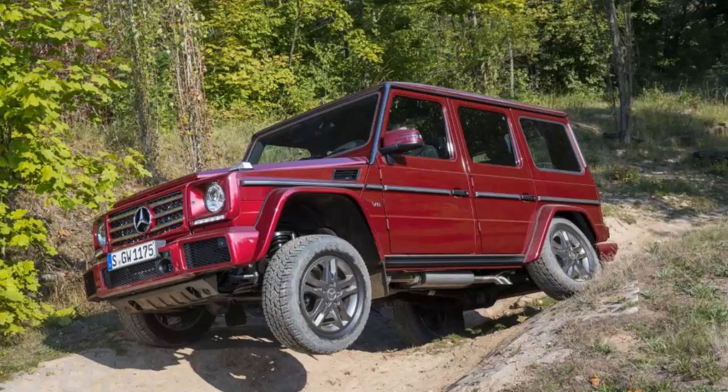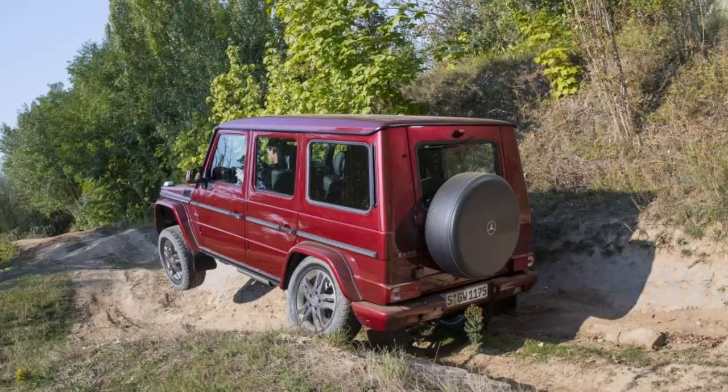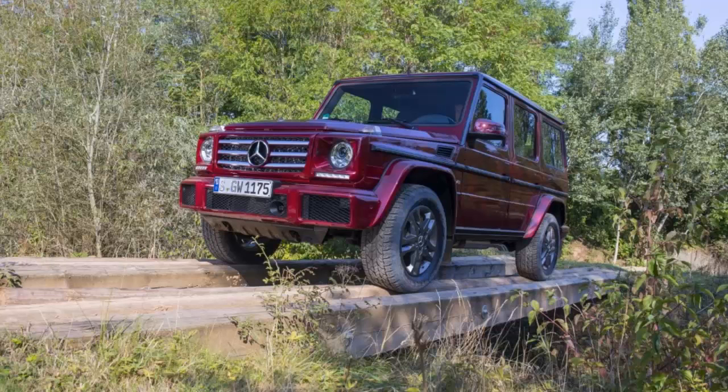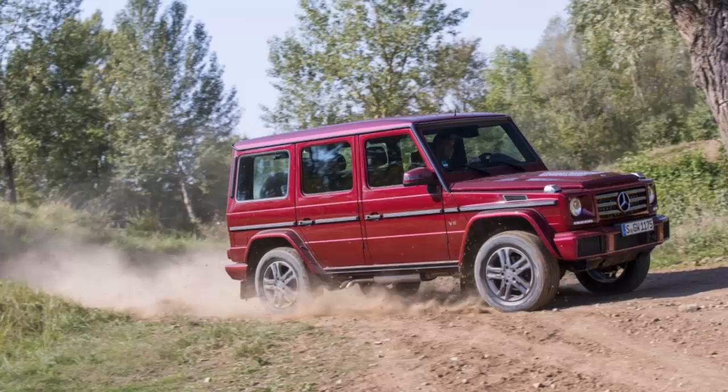The changes for 2016 are mostly minimal. The front bumper and gauge cluster are revised, adjustable shocks with sport and comfort modes are newly available for the base G550, and a series of bold new colors is offered.